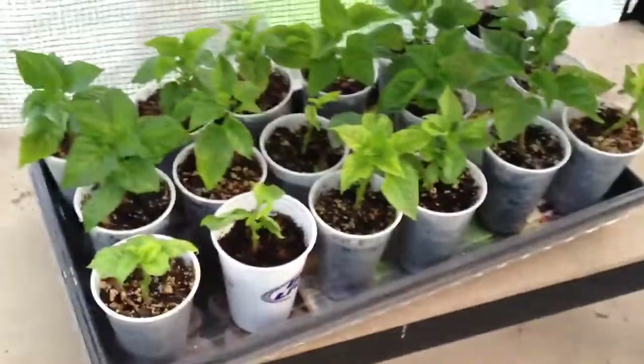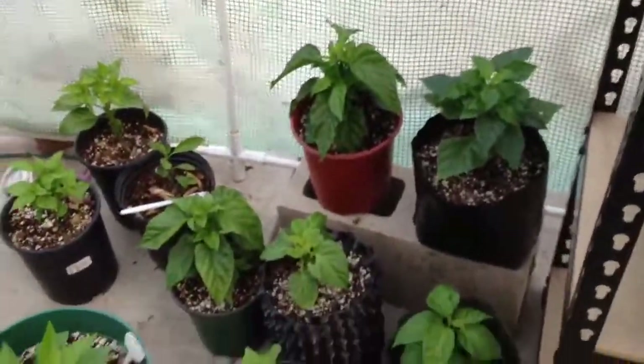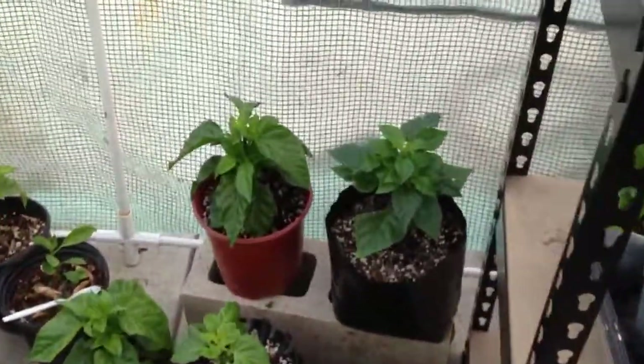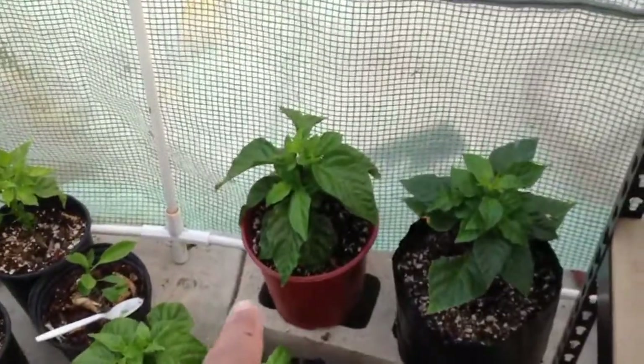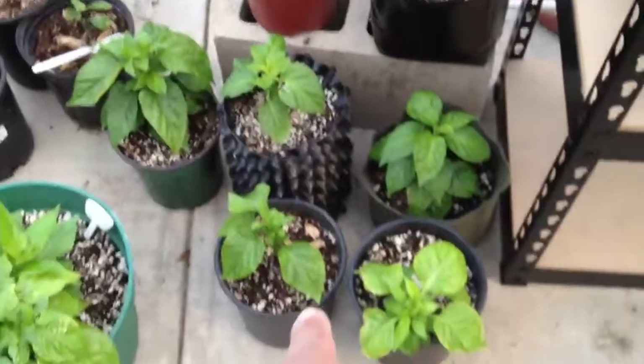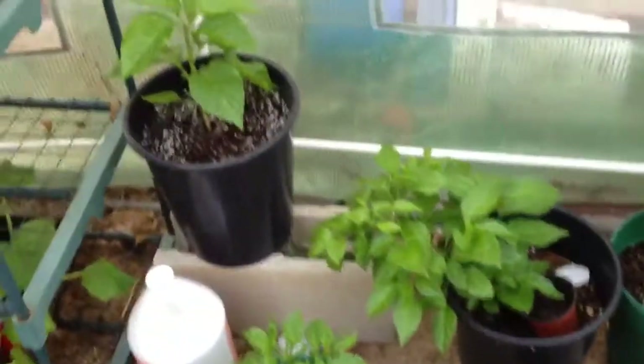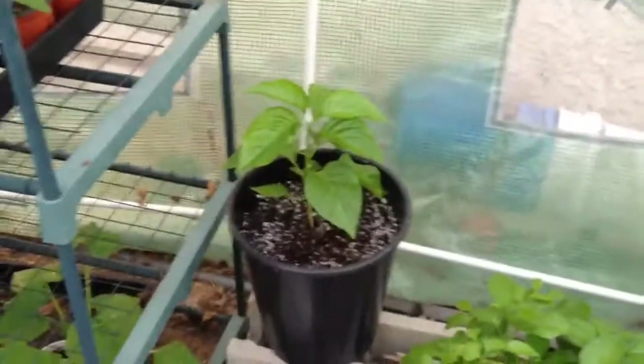More seedlings over here — these are the slightly bigger ones in the one-gallon containers. This one right here is the orange daisy cutter, here's a MOA scotch bonnet, and a whole bunch of other ones. These are the scotch bonnets right there, and these slightly bigger ones — I believe this one's a yellow daisy cutter.